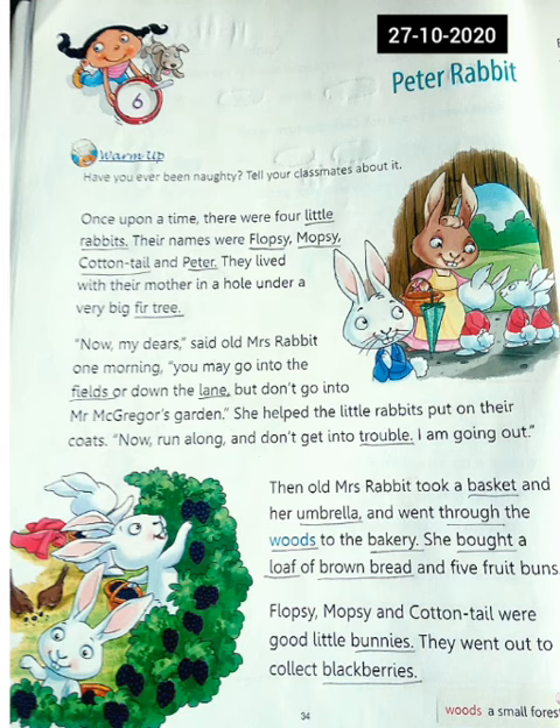Now my dears, said old Mrs. Rabbit one morning, you may go into the fields or down the lane, but don't go into Mr. McGregor's garden. She helped the little rabbits put on their coats. Now run along and don't get into trouble.